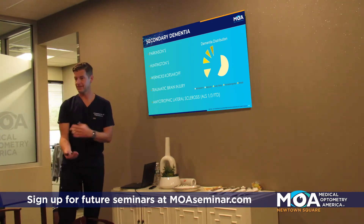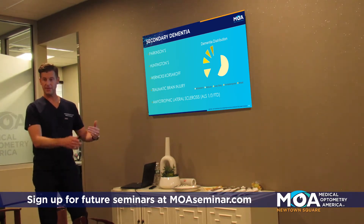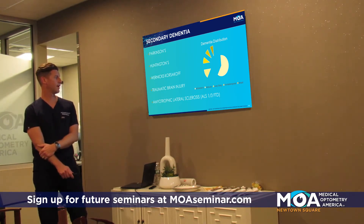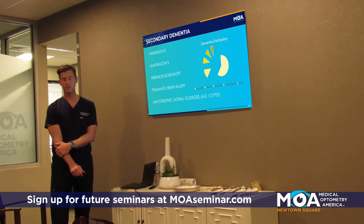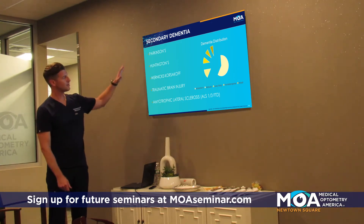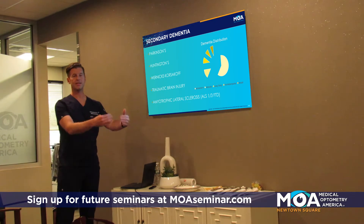Traumatic brain injuries, when your brain undergoes trauma, those patients can then develop dementia afterwards. And then amyotrophic lateral sclerosis — Lou Gehrig's disease. These are diseases that you are diagnosed with initially that can lead to dementia.